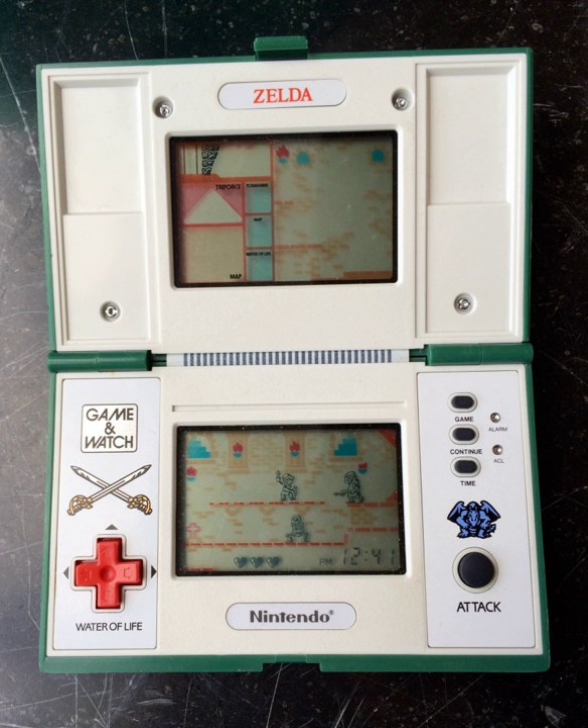Retro Gamer rated it number 5 in their Perfect 10 Games for Game & Watch, noting that it did capture the feel of the world it was played in. Today the game frequently fetches high prices on the secondary market, with auction values ranging from £25 to £60.